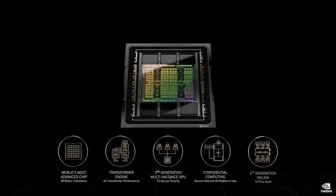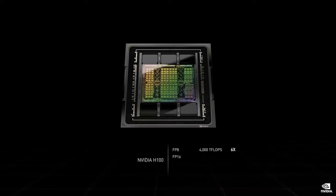The Hopper architecture is a giant leap over Ampere. Let me highlight five groundbreaking inventions. First, the H100 has incredible performance with a new tensor processing format, FP8. H100 has four petaflops of FP8, two petaflops of FP16, one petaflop of TF32, and sixty teraflops of FP64 and FP32.